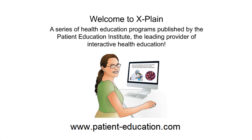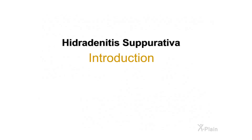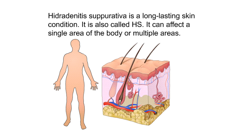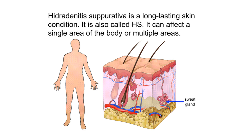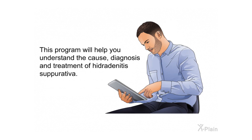Welcome to the Explain series of health education programs published by the Patient Education Institute. This video includes general medical information and does not replace the medical advice of your doctor or health care provider. If you have questions pertaining to your medical condition, ask your doctor or health care provider. This program will help you understand the cause, diagnosis, and treatment of hidradenitis suppurativa.